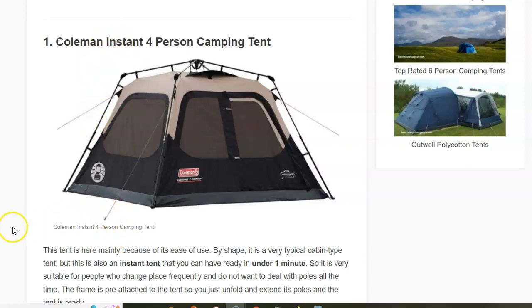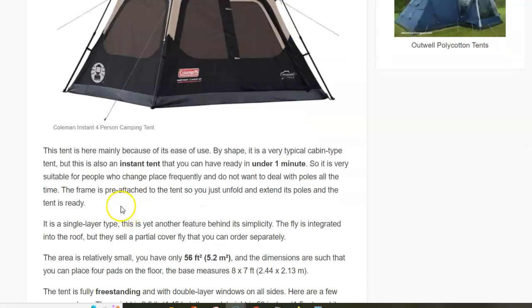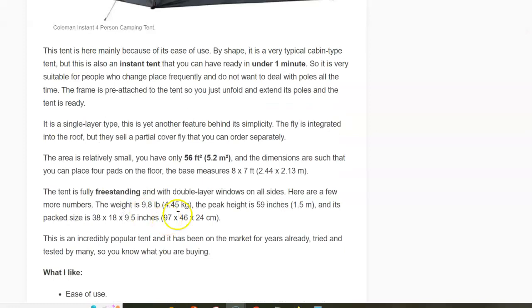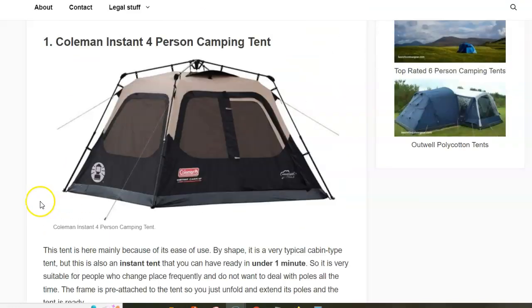The key word here is 'instant' — everything is pre-attached, you just unfold and you have this tent ready in under one minute. The area is 5.2 square meters, which is quite small, and there are no storage spaces, so it's best to downgrade it to two or three people maximum.